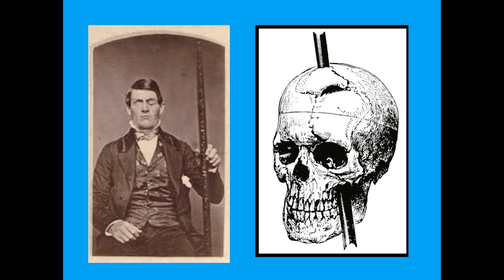Harvard professor Henry Bigelow described him as gross, profane, coarse and vulgar, although this has been contested. He's considered as the index case — the first case for personality change due to frontal lobe damage — and reminds us how much the structures of the brain inform our personality.